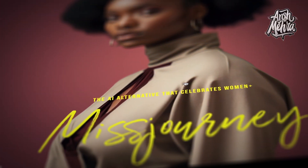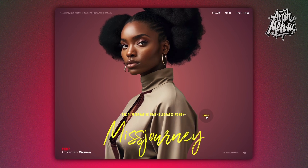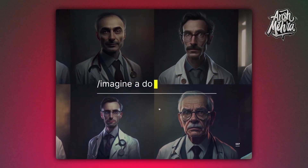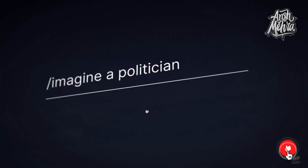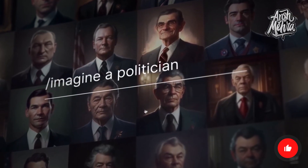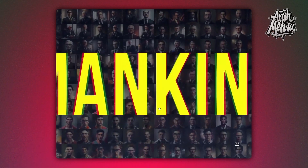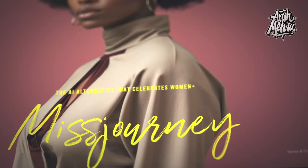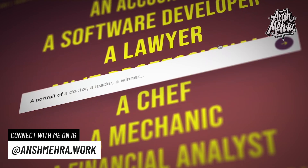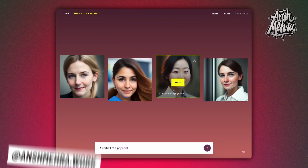First is a very interesting AI alternative called Mist Journey that celebrates women, launched by TEDx, Amsterdam Women and ACE. A lot of current AI image generators are biased — if you prompt them to imagine professions like doctors, engineers or architects, less than 20% of the generated images will show women. Mist Journey exclusively creates artwork of women. It's free — all you have to do is visit mistjourney.ai, put in a prompt, wait a few seconds and see the magic happen.